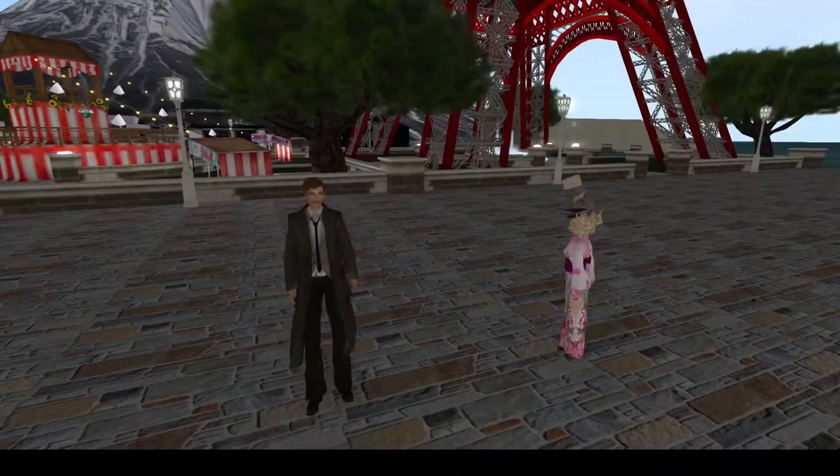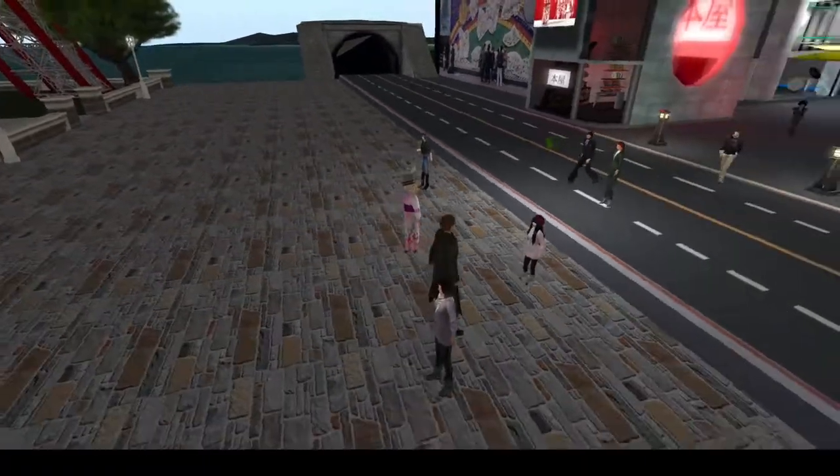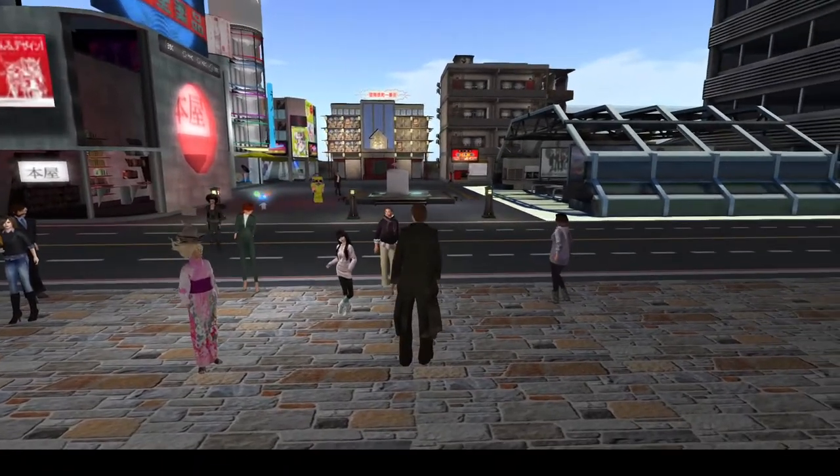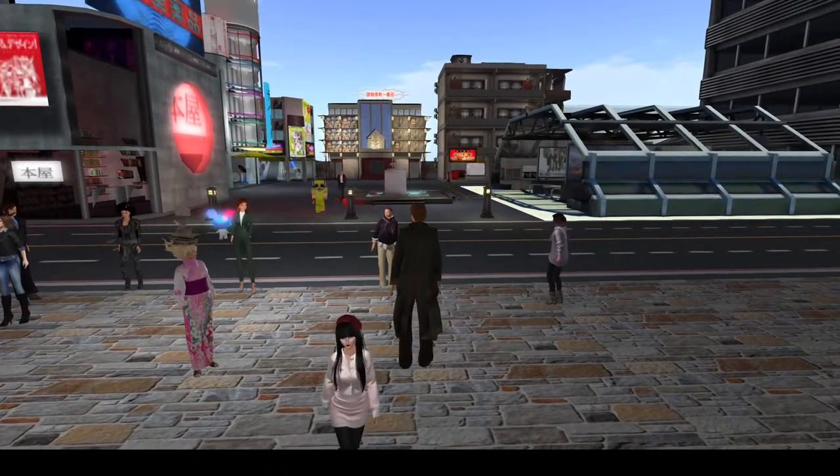All the students start at the subway, and the reason they start there is because we are trying to simulate that feeling of: hey, I just showed up in Japan.